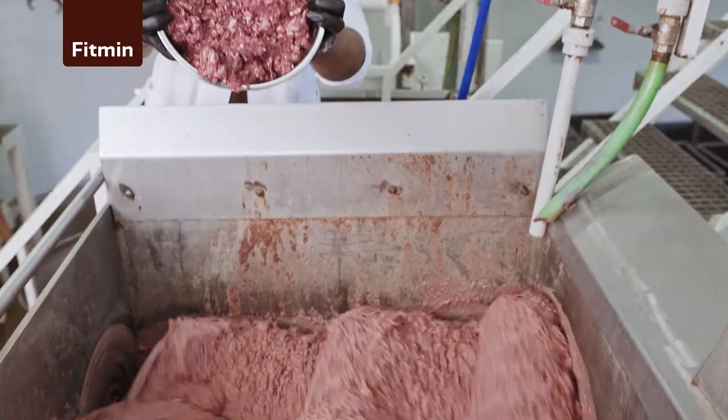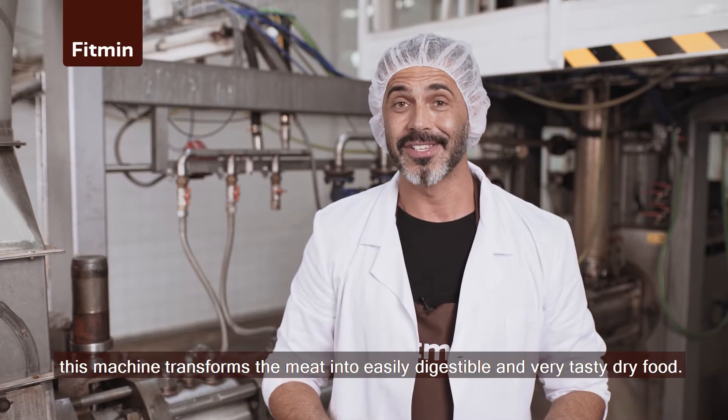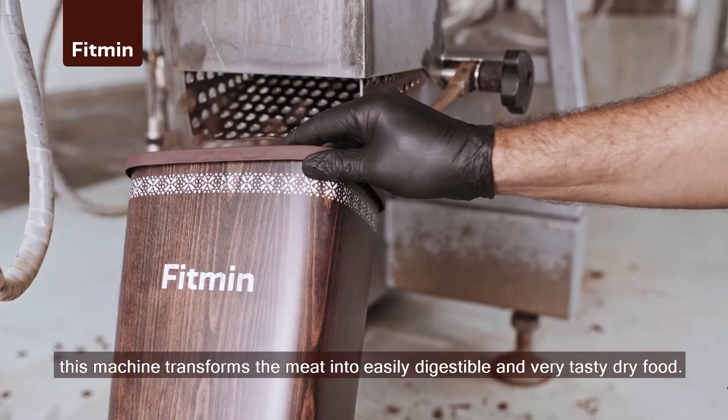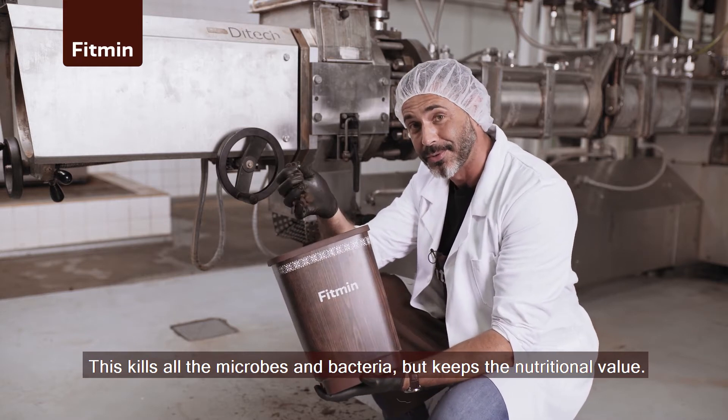Fancy a meatball? In a few seconds, at high temperature and pressure, the machine transforms the meat into an easily digestible and very tasty dry food. This kills all the microbes and bacteria but keeps the nutritional value.